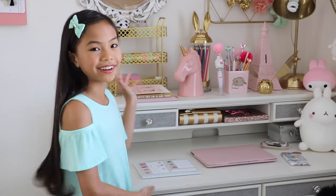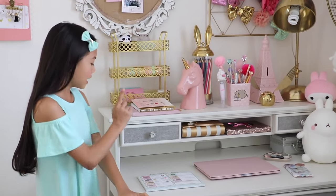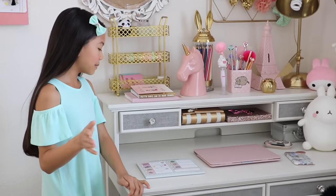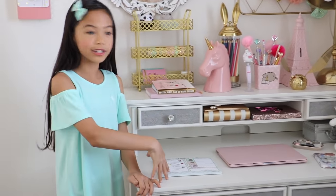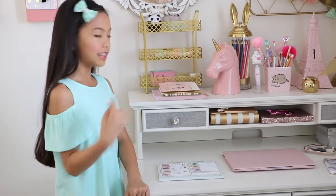Hey guys, it's Jessalyn. I'm back with a highly anticipated video, which is my desk tour. In my room tour, I said I would change the knob and the color of the drawers, but I haven't had a chance to. A lot of you have been requesting me to do the desk tour, so I just decided I should film one and then make an updated one in the near future.